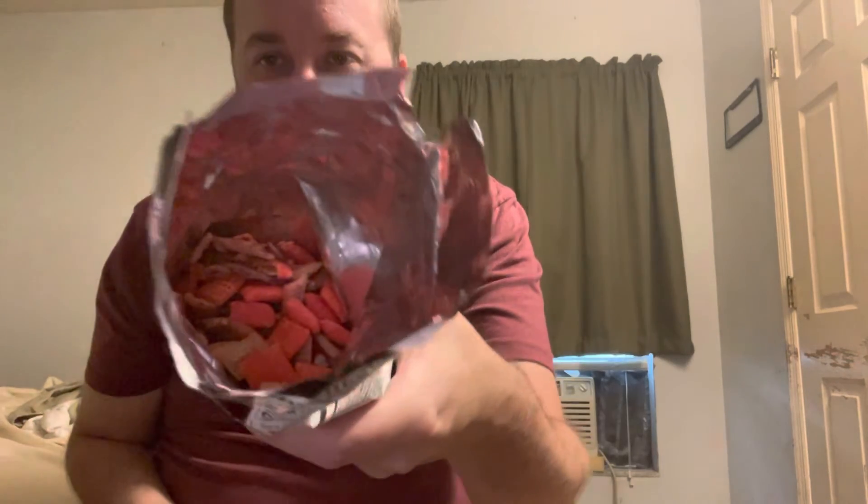Yeah, not bad — you definitely get the buffalo, and of course a little bit of ranch. The buffalo kind of takes it over if you have too much of it, I think. I bet if I eat this whole bag it'll get me to a one on the heat scale. I almost finished it — look at it.